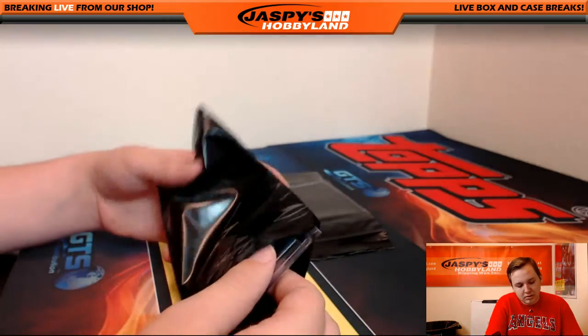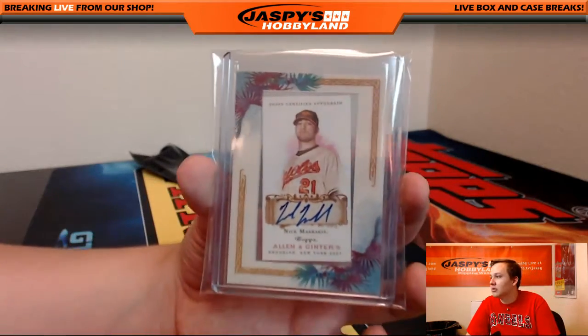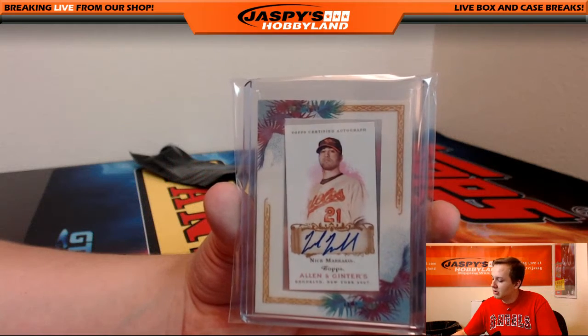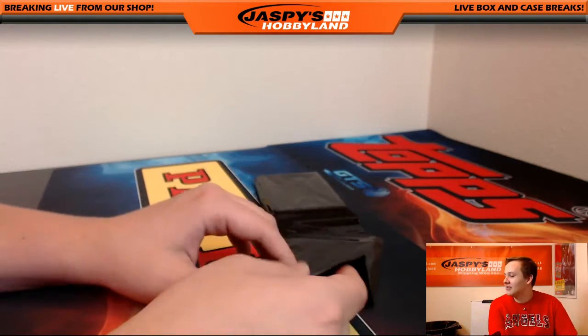Hey Jason — first one up, we got Nick Markakis for the Orioles. Orioles going out to John Parker again. Isn't he Greek, Nick Markakis? Yes he is.